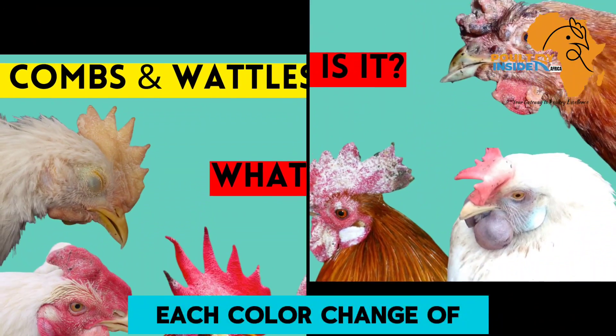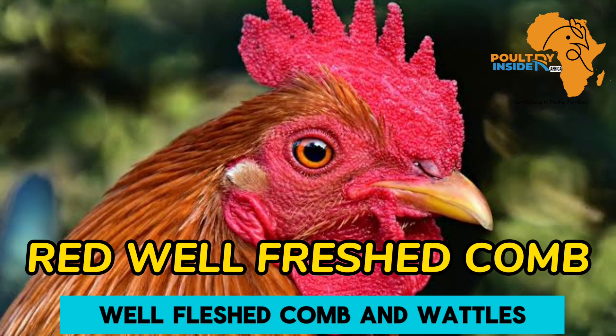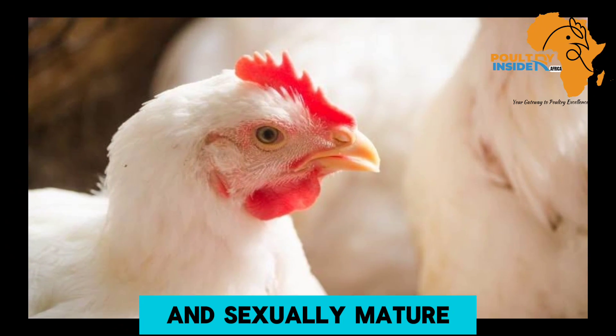Each color change of the comb and wattles has a meaning. Number one: red, well-fleshed comb and wattles. This indicates that the chicken is healthy and sexually mature.